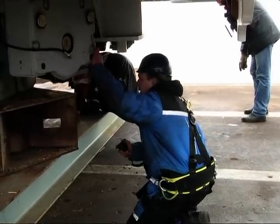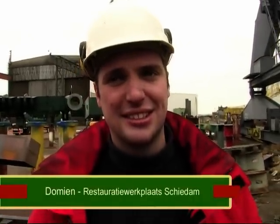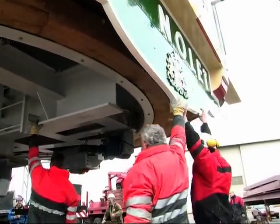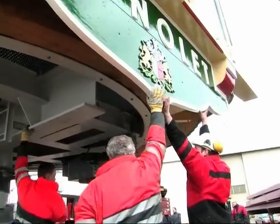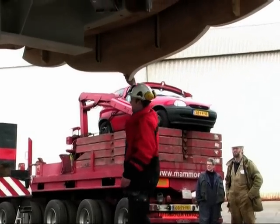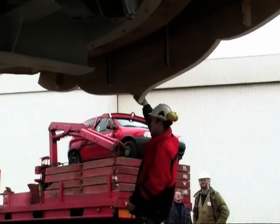We staan bij Domien, medewerker van de molenwerkplaats Schiedam. Hij heeft de hele kap eerst in de werkplaats gebouwd, vervolgens hierheen getransporteerd en om het frame heen gebouwd, helemaal in elkaar gezet en gemonteerd. Een lastige klus omdat je met veel verschillende mensen en bedrijven te maken hebt, met het loodwerk eromheen en het ijzerwerk. Daar komt heel veel bij kijken.